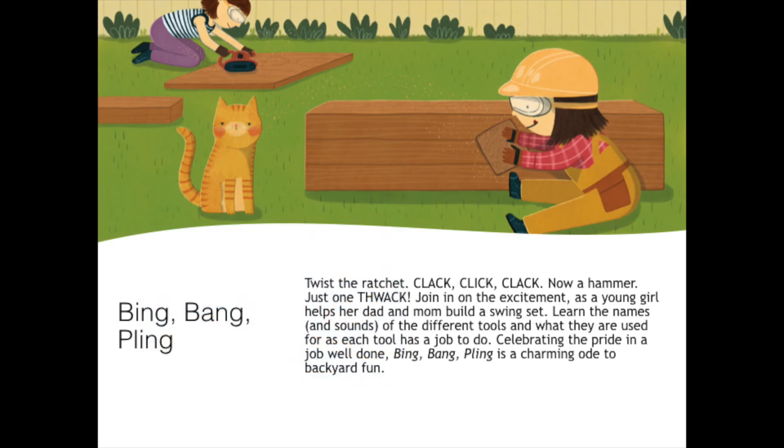Twist the ratchet, clack, click, clack. Now a hammer, just one thwack. Join in on the excitement as a young girl helps her dad and mom build a swing set. Learn the names and sounds of the different tools and what they are used for, as each tool has a job to do. Celebrating the pride in a job well done, Bing Bang Pling is a charming ode to backyard fun.